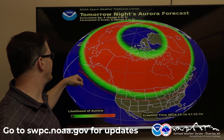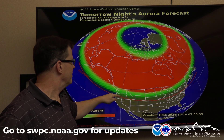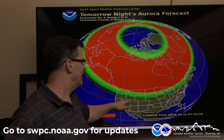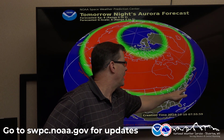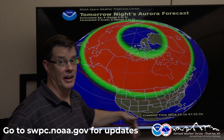Here's the expected line for a KP. You can see the view line — it goes through Oregon. All of Wyoming is in that too, so everybody, if things set up right, should be able to see it. It extends all the way down to about New York City. This is with the naked eye. Further south, you can see it with a camera if you have a high exposure.